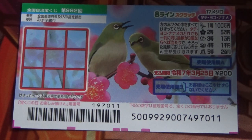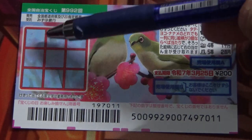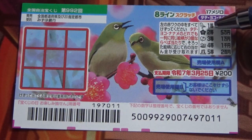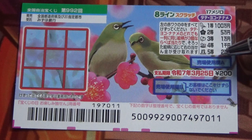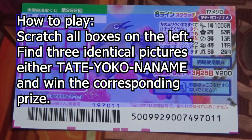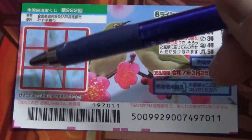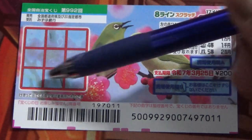This is game 992. The jackpot is 100,000 yen. This is the scratch area and these are the pictures that you need to find with their corresponding prizes. To play this game, scratch all these boxes. If you find three identical pictures either tate, yoko, or naname, you win.